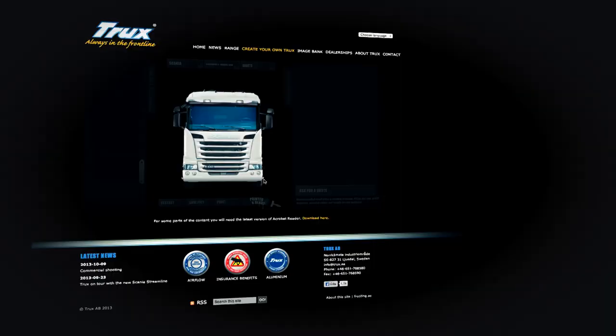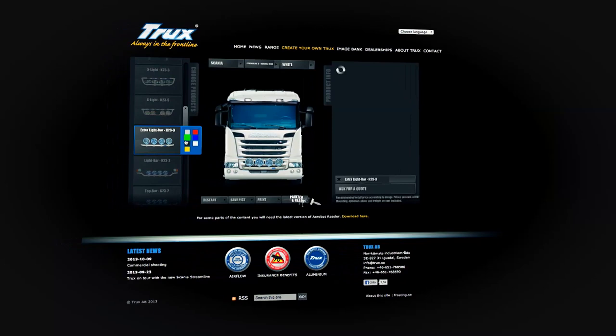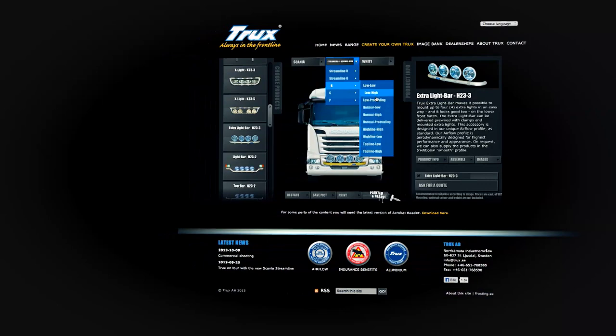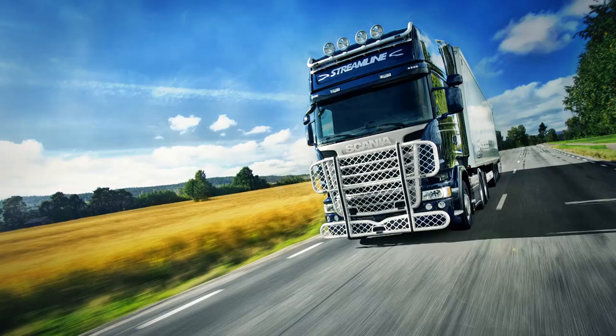On www.trucks.se, you can put together your own Trucks vehicle. Choose what you want among a variety of accessories, colors, and other combinations. Once you are happy, you can send a request for quotation on your creation to your local dealer.